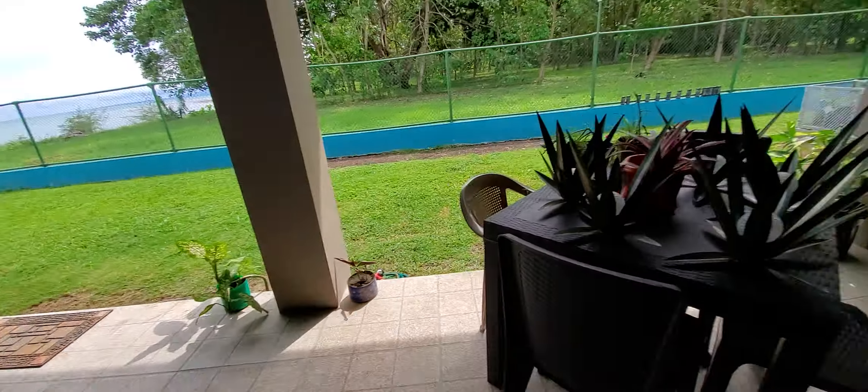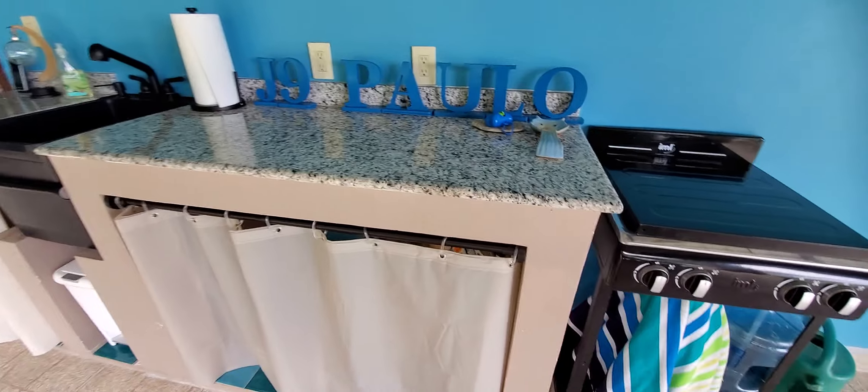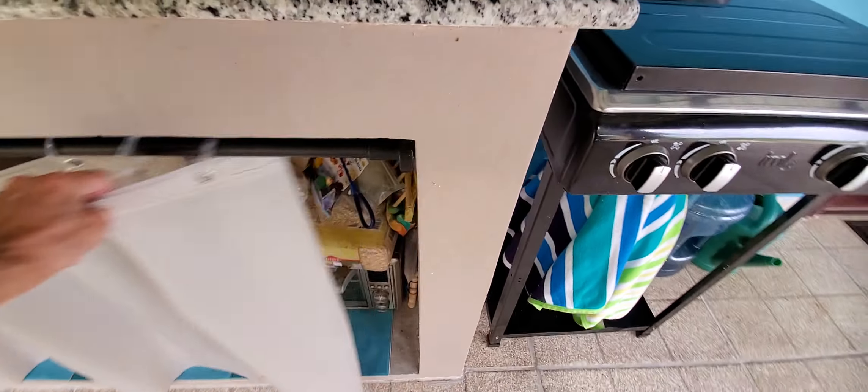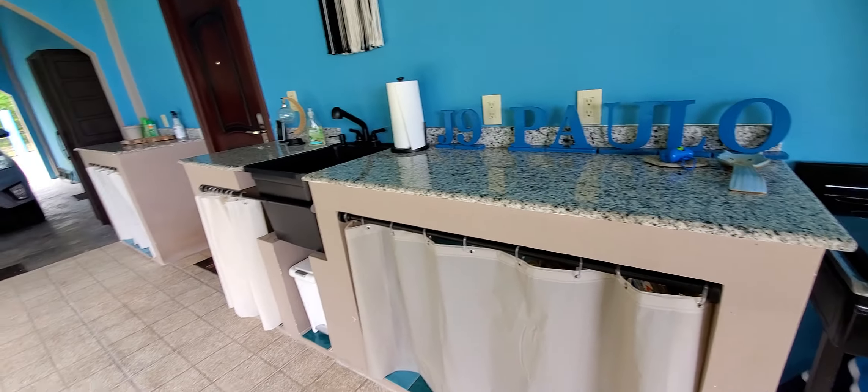Here's our outdoor kitchen. We have a nice little four-burner stove with a tank of gas under there. And here are our outdoor cabinets — I came up with a really simple storage solution out here with little curtain rods, because I don't want to put fancy wood outside.